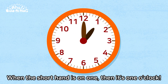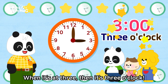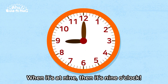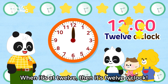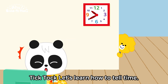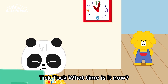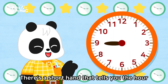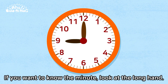Tick-tack, when the shorthand is on one, then it's one o'clock. When it's at three, then it's three o'clock. When it's at six, then it's six o'clock. When it's at nine, then it's nine o'clock. When it's at twelve, then it's twelve o'clock. Tick-tack, child can't read the clock. Tick-tack, what time is it now? Tick-tack, let's learn how to tell time. This is the analog clock. There's a shorthand that tells you the hour, and a longhand that tells you the minute. If you want to know the hour, look at the shorthand. If you want to know the minute, look at the longhand.